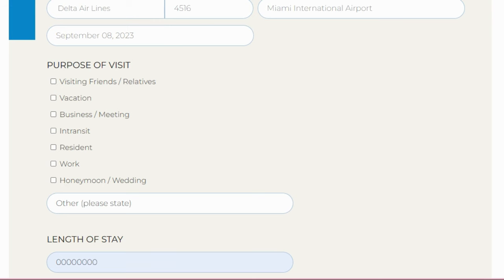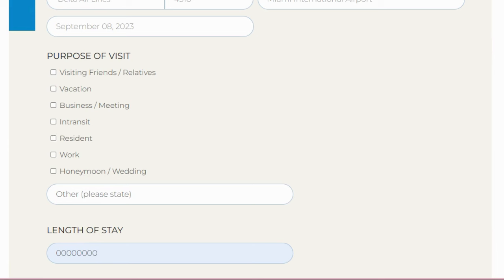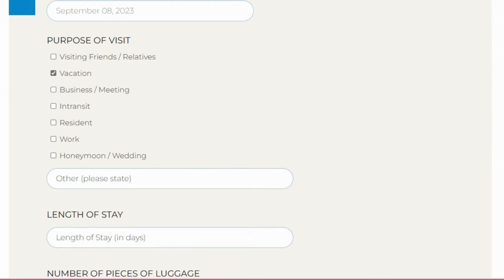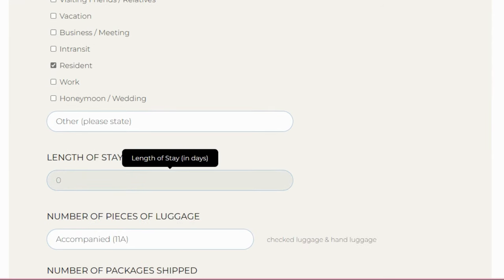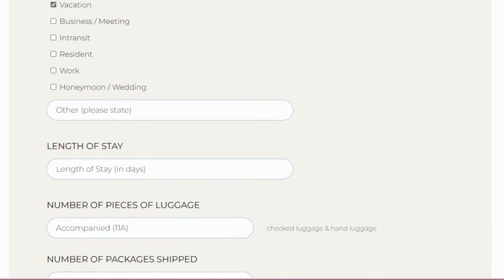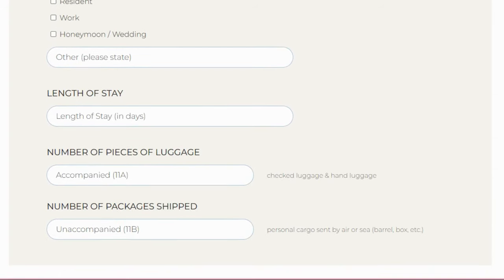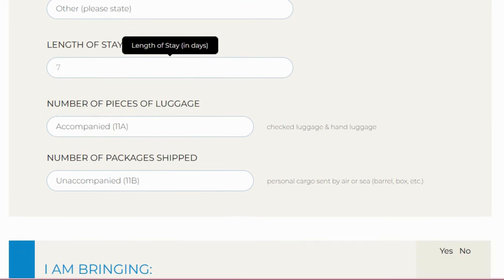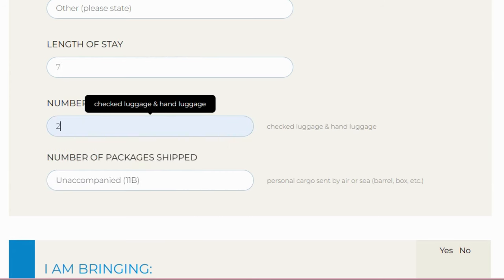If you're a resident, click that option and it won't ask your length of stay. If you're going for vacation, work, or visiting friends, it will ask how long you intend to stay. Let's say you're going for vacation — it will ask how many days. Let's say seven days. For luggage: how many checked bags and hand luggage you have, say two. Enter the number of packages shipped.